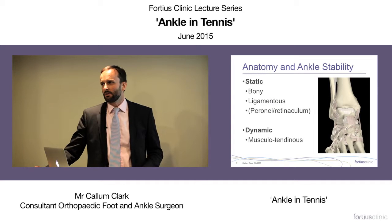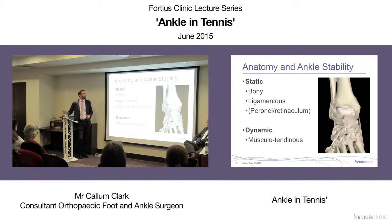We'll concentrate on the inversion injury. To understand it, we need to look at ankle stability — both static and dynamic stabilizers. The ankle mortise provides good bony stability, the ligaments provide static stability, and the peroneal musculotendinous unit provides dynamic stability.